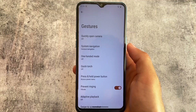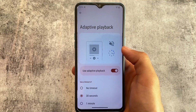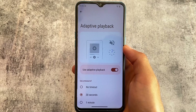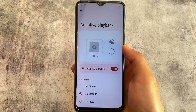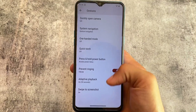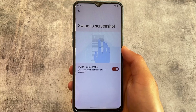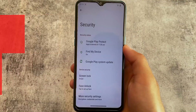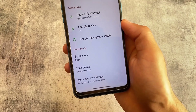Adaptive playback option is also included, where you can adjust the timeout. Swipe to screenshot is one of the most used features in Android, and it is already present and working fine here.